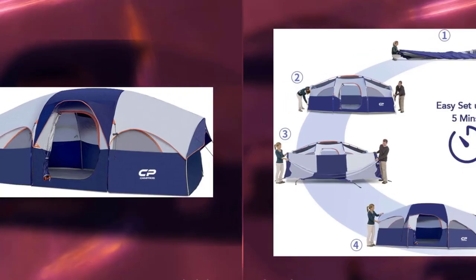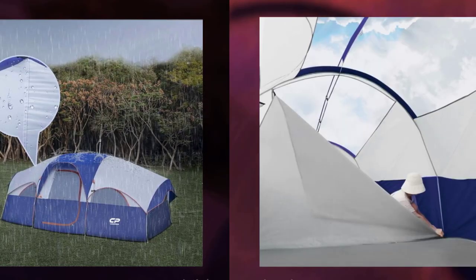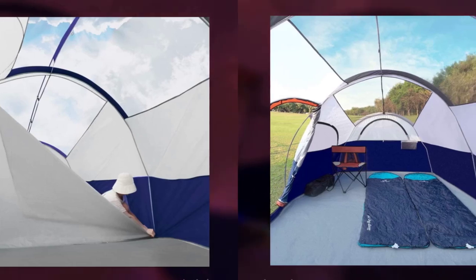It accommodates 8 people with a roomy interior, a 72-inch center height, and 5 large mesh windows. The straight-wall design creates more space for standing and moving.